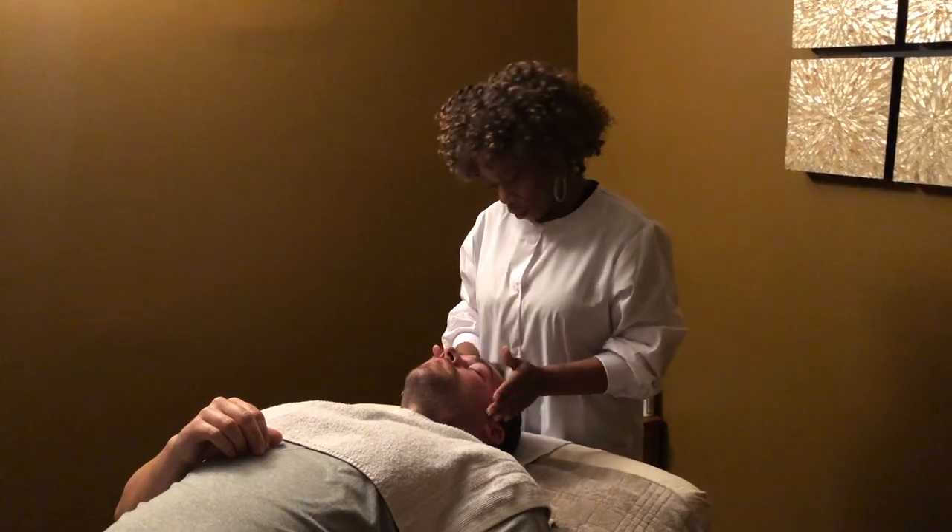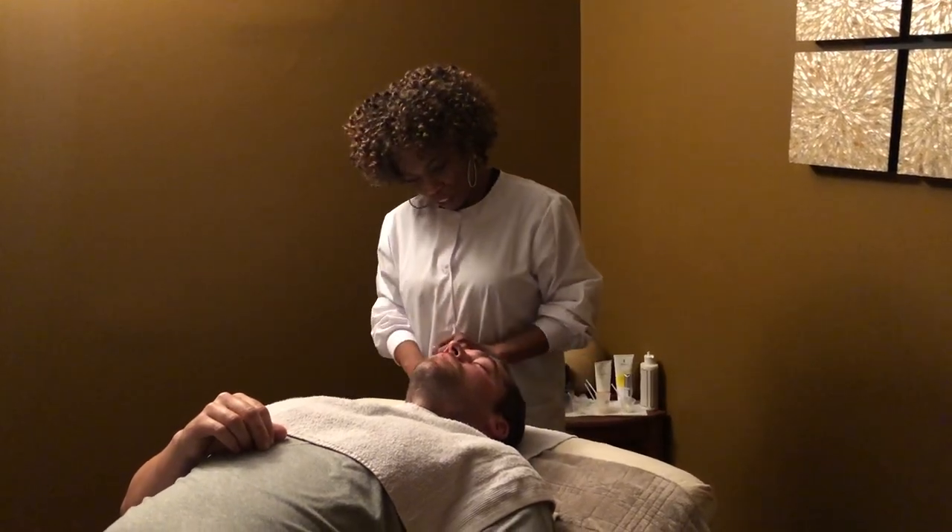And that was your facial. Thank you — it was an enjoyable experience. Absolutely.